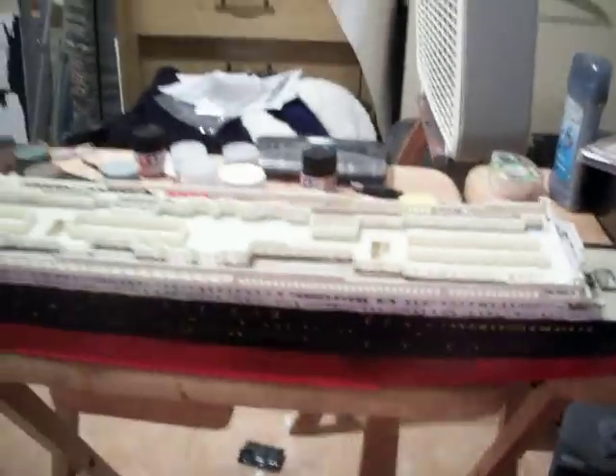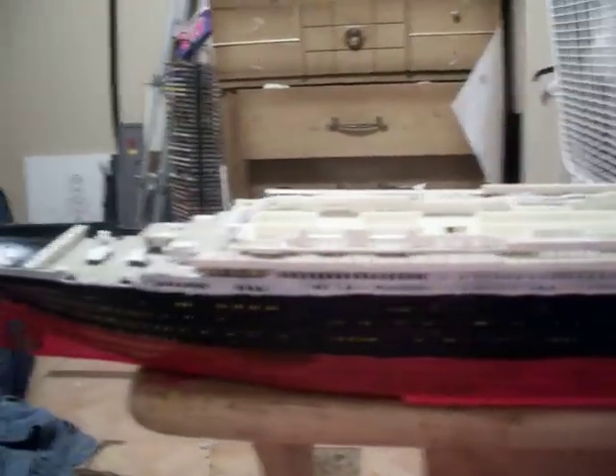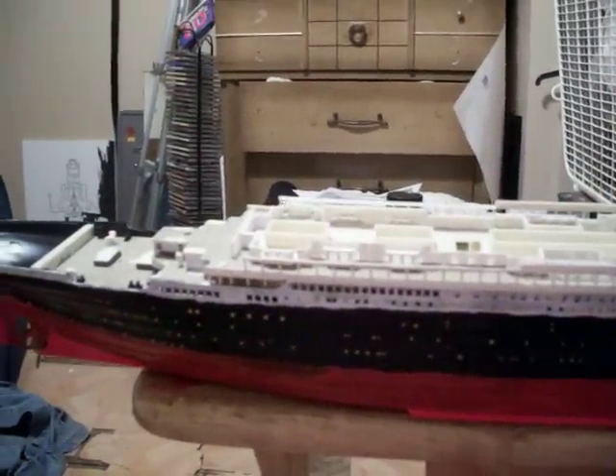Again, here's another look at the RMS Titanic as it is now. And this was Day 3.